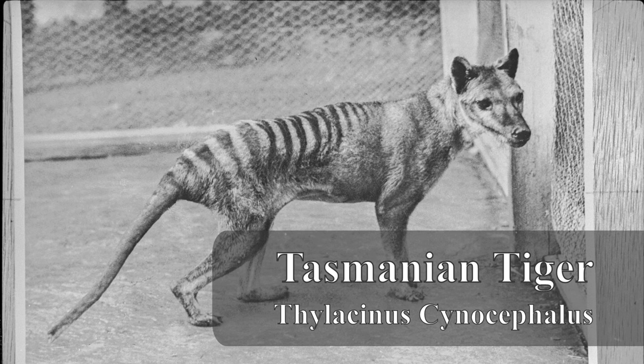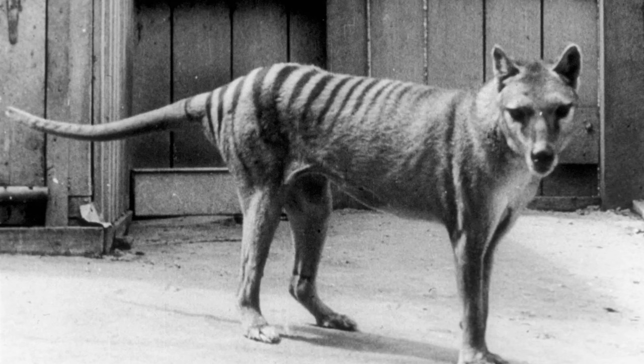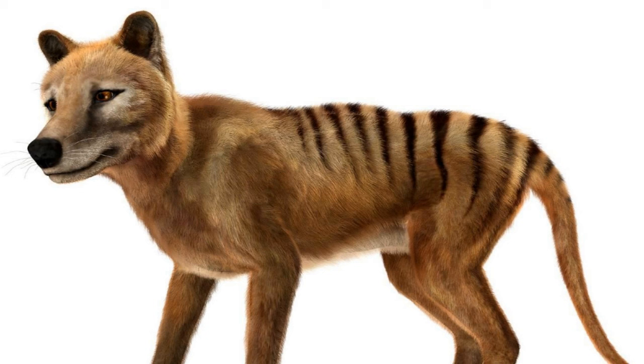3. Tasmanian Tiger (Thylacinus cynocephalus). The Tasmanian tiger, or thylacine, was a marsupial predator native to Tasmania and mainland Australia. It had a unique appearance with a slim body, stiff tail, and striped back.